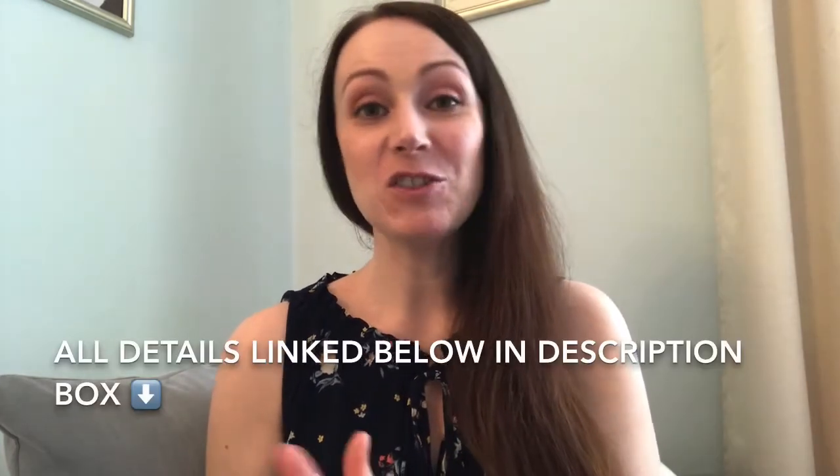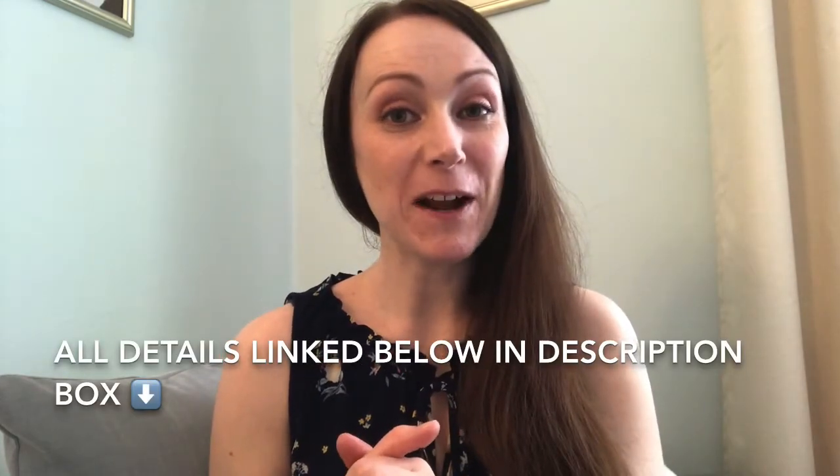Hi everyone, welcome back to my channel. What I thought I would do today was just do a little sit-down video with you and have a little chat about some skincare brands that I currently love and have been using recently. One of them I have used for quite a while with some new products, and the other range has been a favorite — I just treated myself to one of their little gift sets last month.